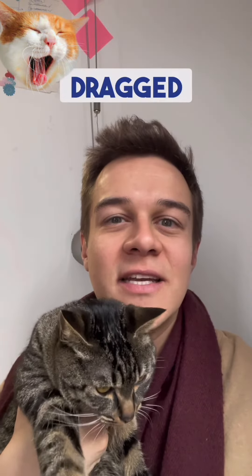Today we have an idiomatic expression: 'look what the cat dragged in.' This means that person looks dirty or messy.